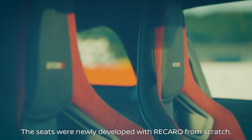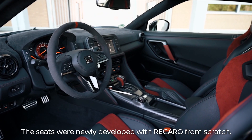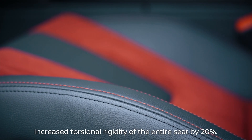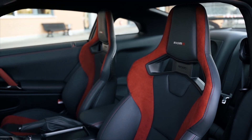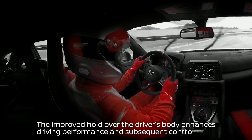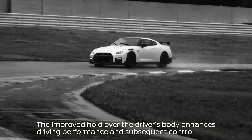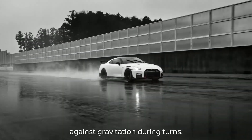The seats were newly developed with Recaro from scratch. The backrest, with a core frame added onto the carbon shell, increases torsional rigidity by 20%. The improved hold over the driver's body helps enhance driving performance and subsequent control against gravitation during turns.